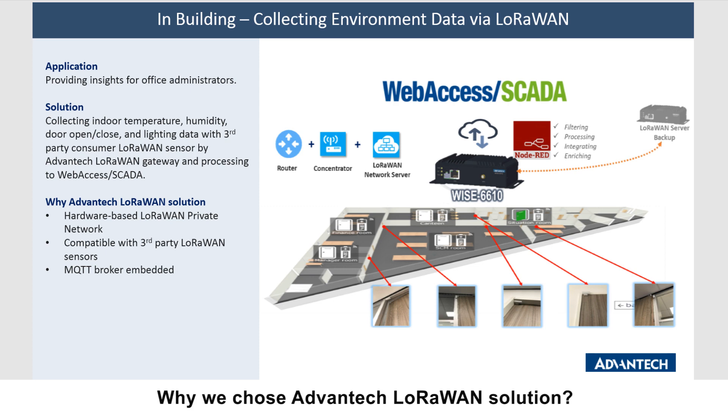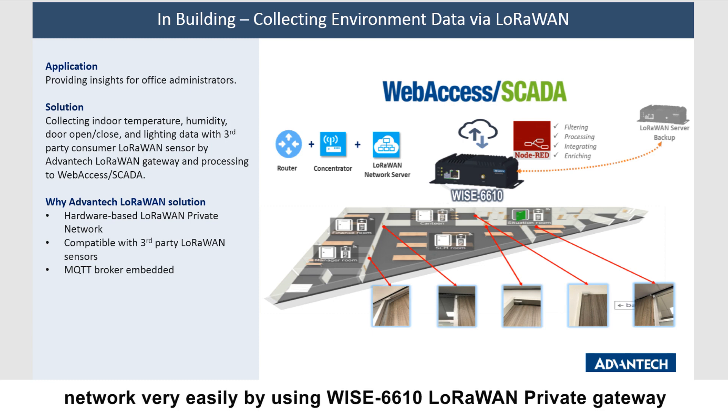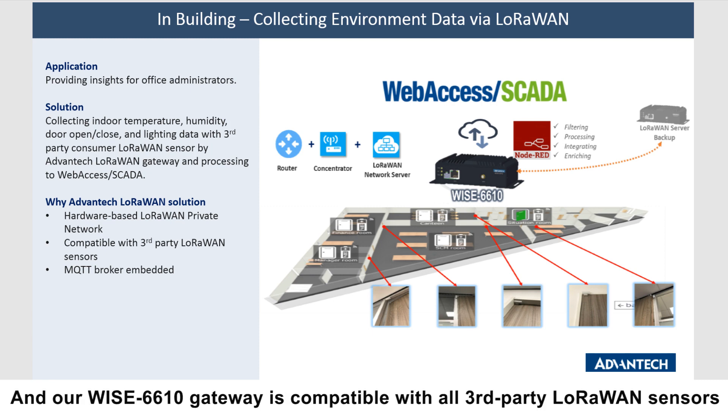We choose the Advantech LoRaWAN solution primarily because we are able to create a private LoRaWAN network very easily using the WISE-6610 LoRaWAN private gateway. Additionally, our WISE-6610 LoRaWAN private gateway is compatible with all third-party LoRaWAN sensors.